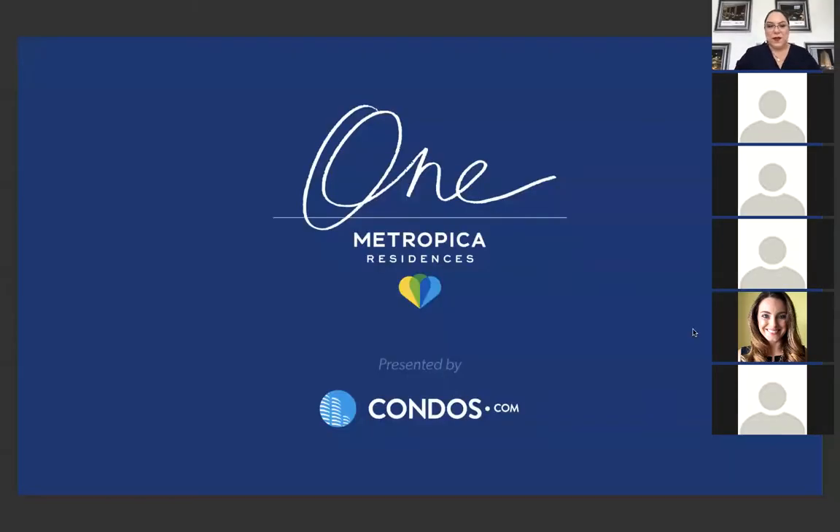We have people from California, people from Toronto, Canada — our next-door neighbors. We have people logging in from different parts of the country and the world. Welcome to this amazing webinar. I'm going to share my screen so you can participate in seeing our presentation for One Metropica. I am BB Bengochea, your host today with Condos.com, and our featured property is One Metropica Residences, located here in South Florida in the area of Sunrise.